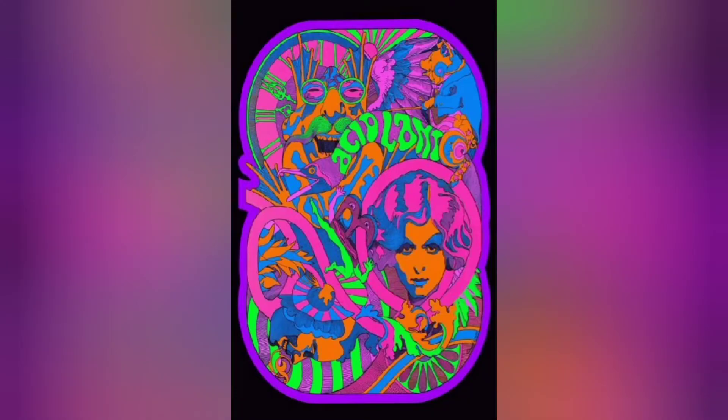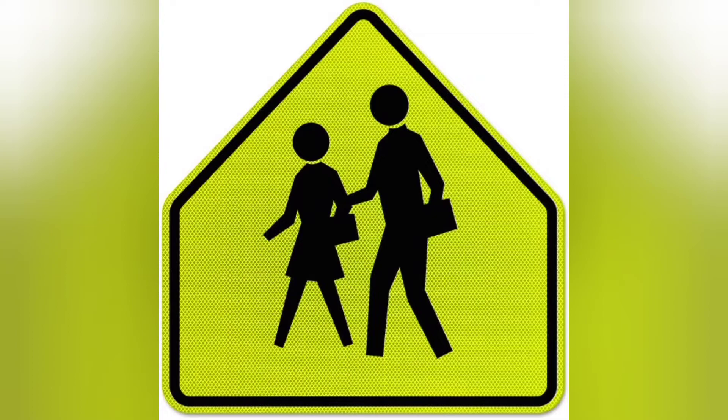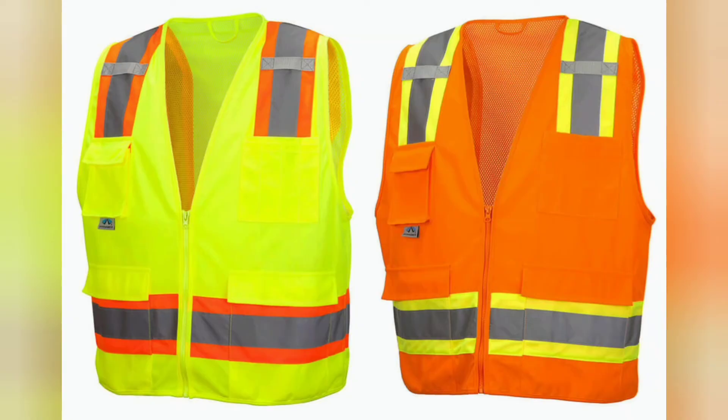Dayglow pigments were popularized in the 1960s by their extensive use in psychedelic art. Daylight fluorescent pigments were also used in safety products such as construction cones, street signs, and safety vests due to their high visibility.